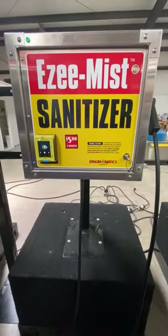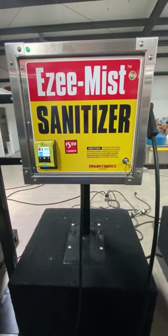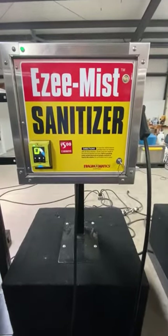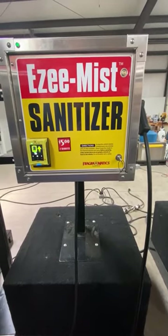We're here to demonstrate the Fragrammatics Easy Mist Sanitizer made by Fragrammatics Manufacturing in Pine Bluff, Arkansas. This particular unit is cashless — it has a NIACS credit/debit card wireless acceptor on it, and it's $5 for two minutes.